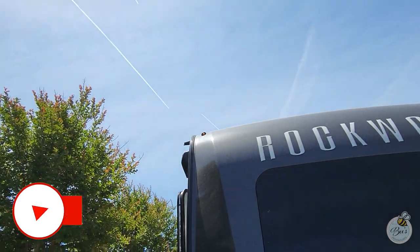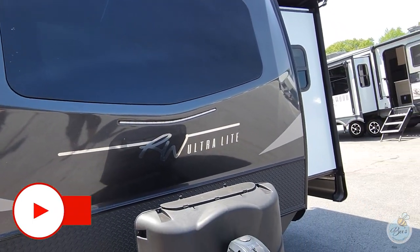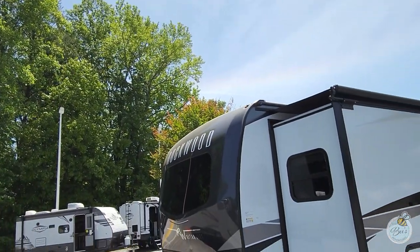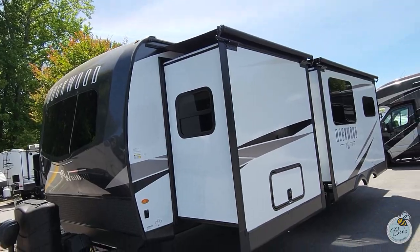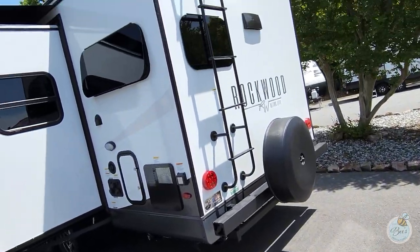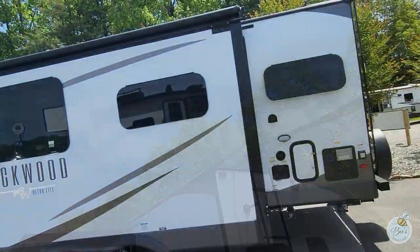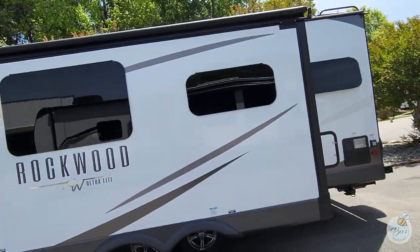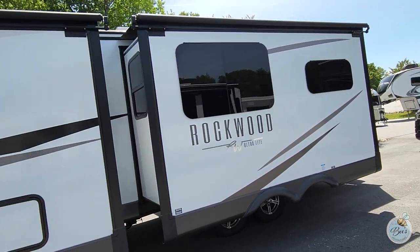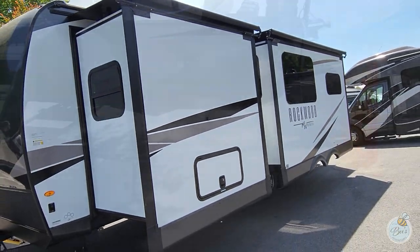First, let's look at this RV's sleek modern design. The exterior features clean lines and a stylish color scheme. We do have two slides on this RV — the forward slide is the bedroom, with storage, water connections, and roof access in the back. As we pan around, you can see the frameless windows, which is a really nice touch.